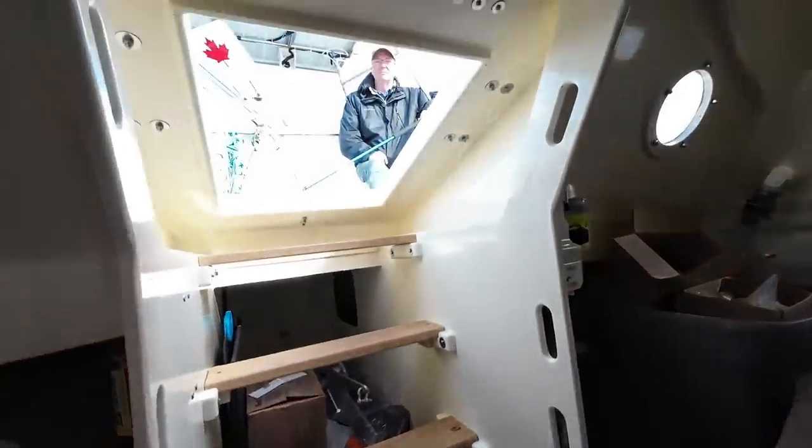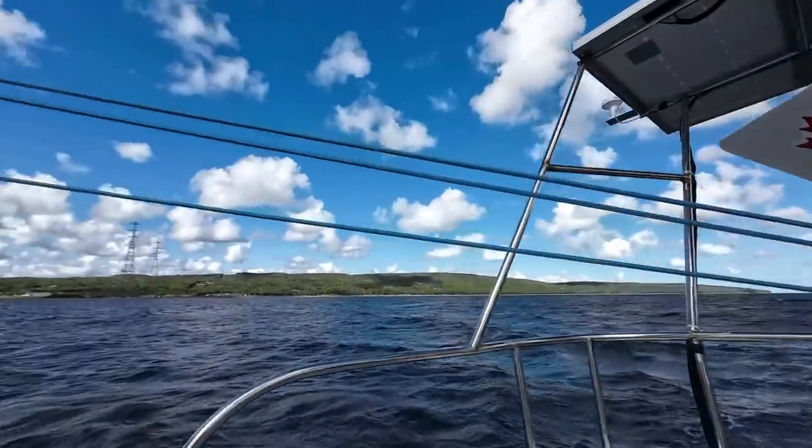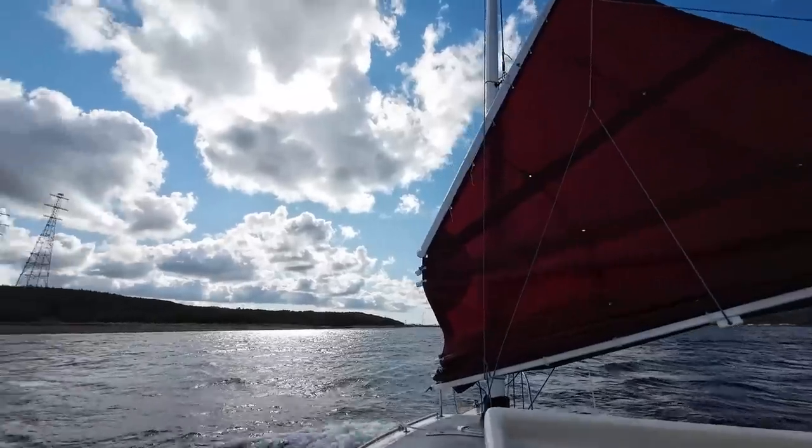We're just approaching the canal and what the canal authority wants us to do is, when we get underneath the high-power lines, give them a call via telephone. We can use VHF but they prefer the telephone, so we're going to do that. We are literally one mile away from the canal. It is blowing probably about 15 knots. We have the sail almost fully reefed and we're doing 5 knots — pretty amazing really. There's the high-power wires.